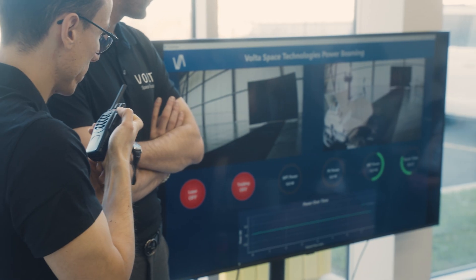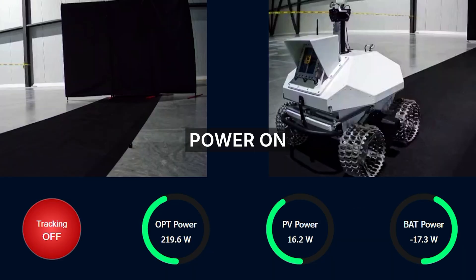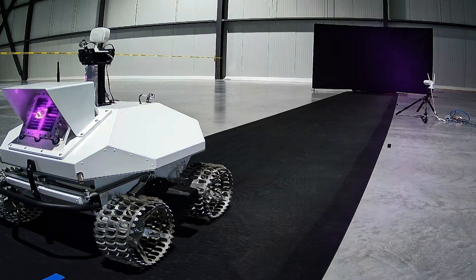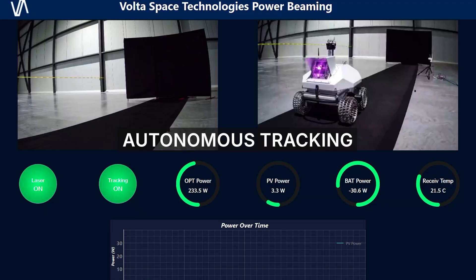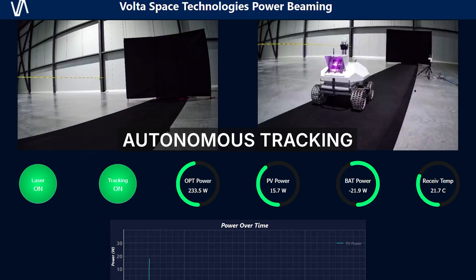We've got to power up the laser in a few seconds. We're waiting for laser on confirmation. Laser on. Tracking enabled. Standby. Go, go, go — you can move.